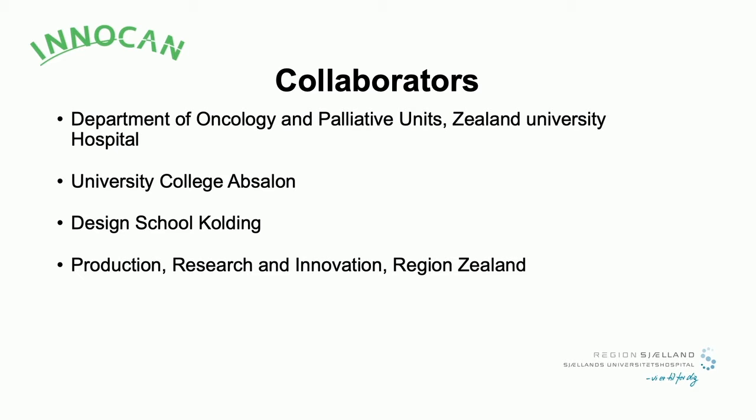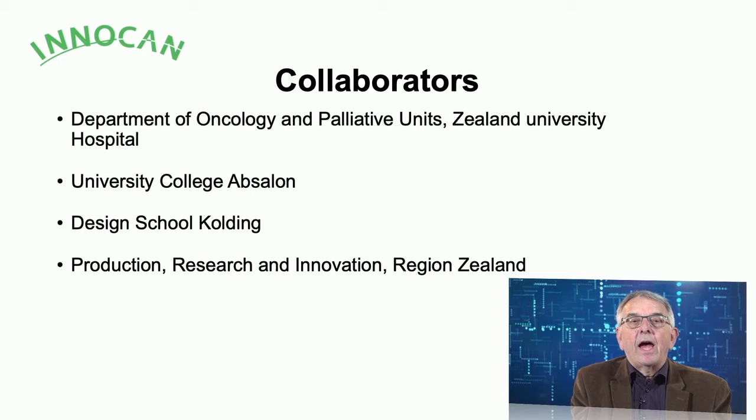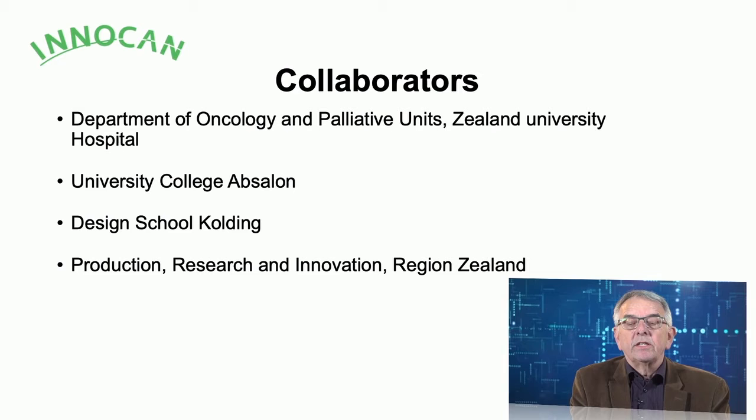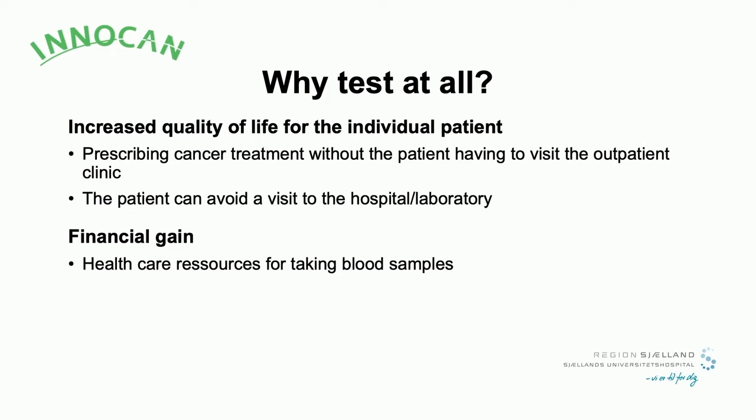This has been a collaboration between our department at Sealand University Hospital, University College Absalon — which is a nursing school — and a design school looking at man-machine interaction when patients are doing their self-tests at home. We also have a service organization inside Region Sealand called Production Research and Innovation that has been running this part of the project.